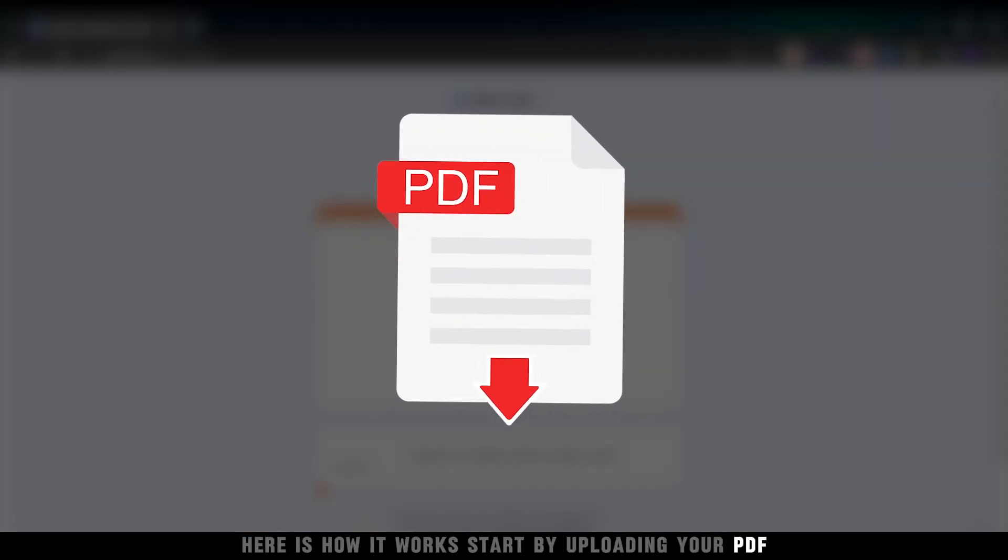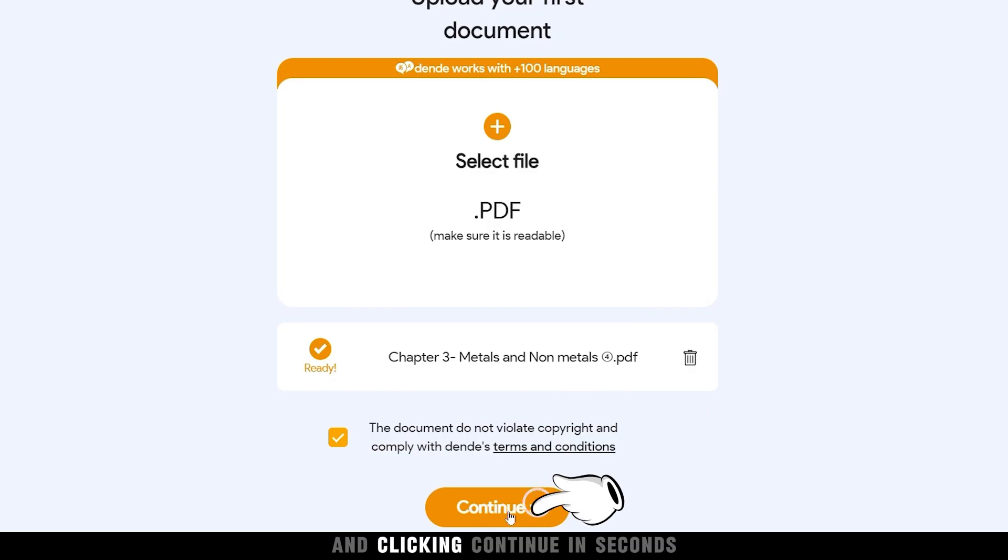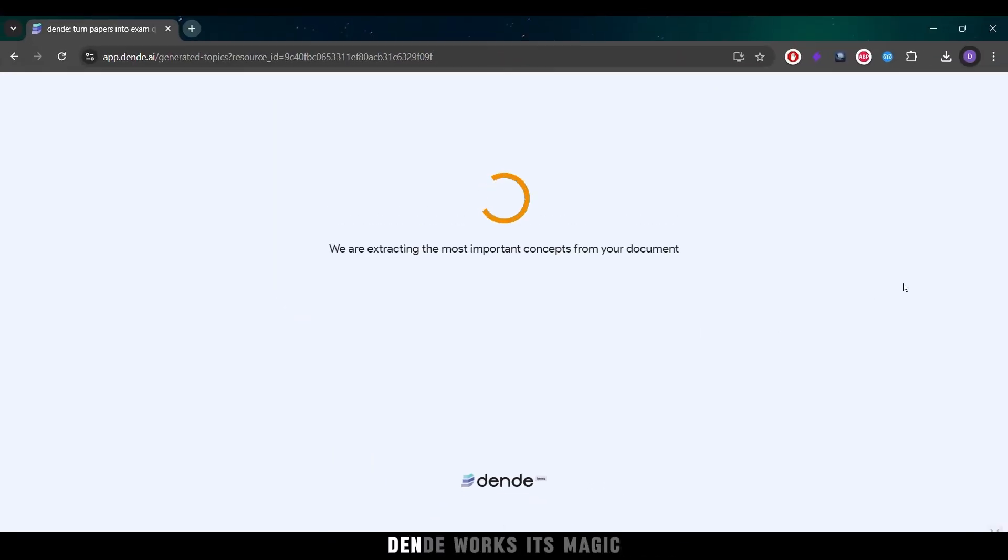Start by uploading your PDF and clicking Continue. In seconds, Dende works its magic.